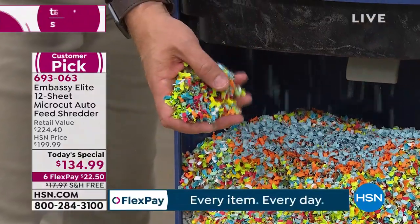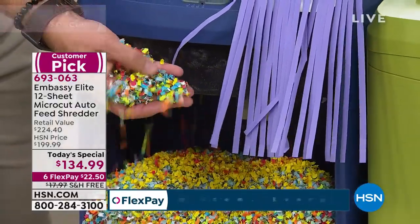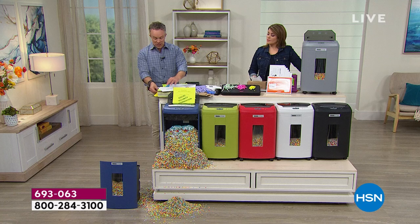Why is finer shred so important? Strip cut is 40-year-old technology — that's a 30-piece puzzle. This micro cut is unidentifiable, unrecognizable. What was on there? Your social security number, your kids' information. Seniors and kids are the most susceptible, and one in seven of us fall victim to identity theft.